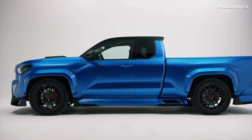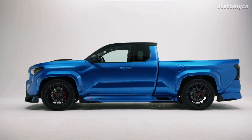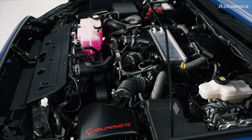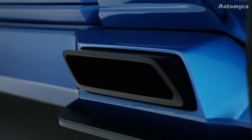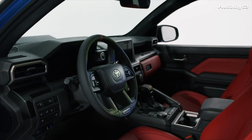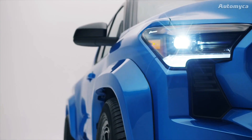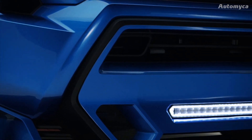Beneath the sleek and sporty exterior, they've integrated an air suspension system borrowed from the Tundra. This innovative suspension allows the Tacoma to ride lower, offering improved handling while retaining its ability to handle heavy loads. To adapt to the lower stance, the control arms have been meticulously adjusted, and the vehicle's frame has been significantly reinforced. Additionally, the track width has been widened by approximately 3 inches.